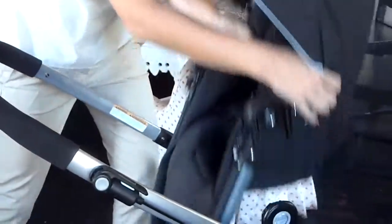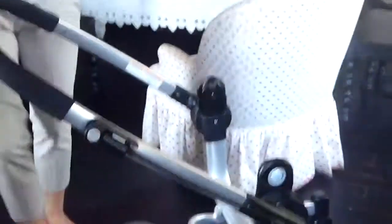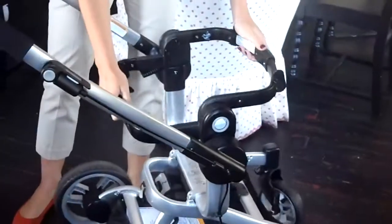This comes off like so. You can easily put the infant car seat on. The adapter also fits Graco's SnugRide car seat, so it's your choice what you'd like.